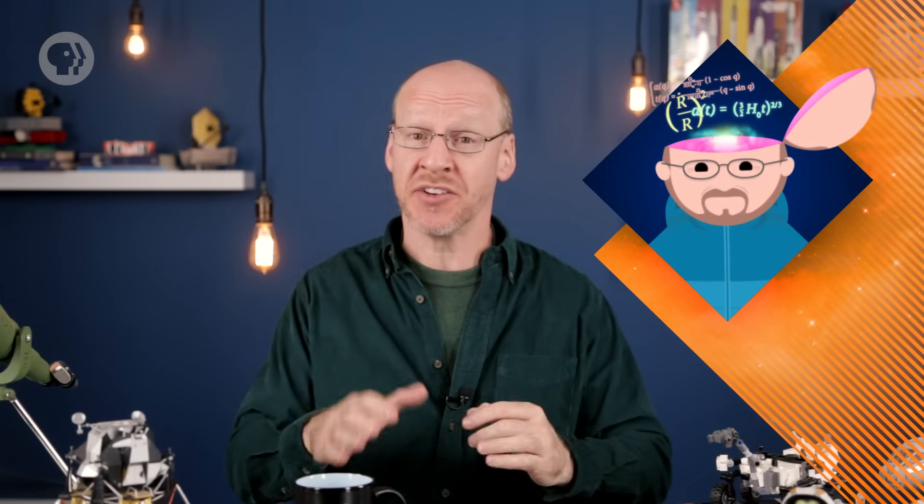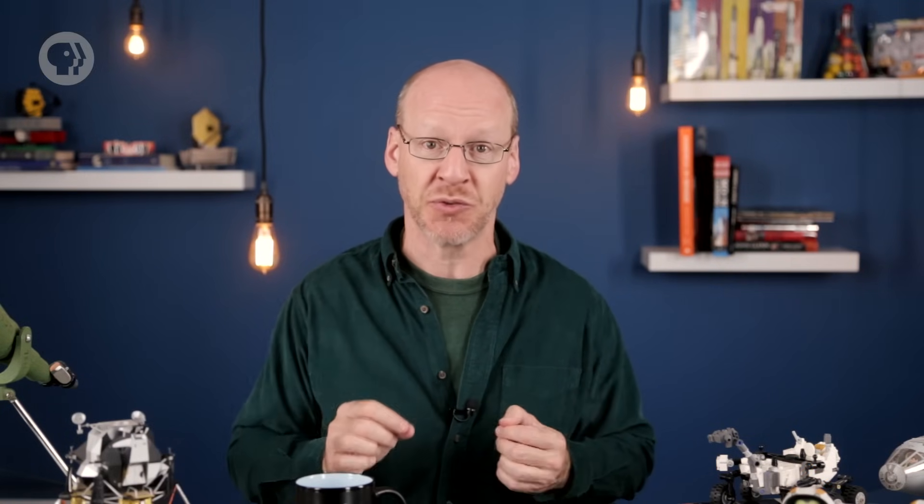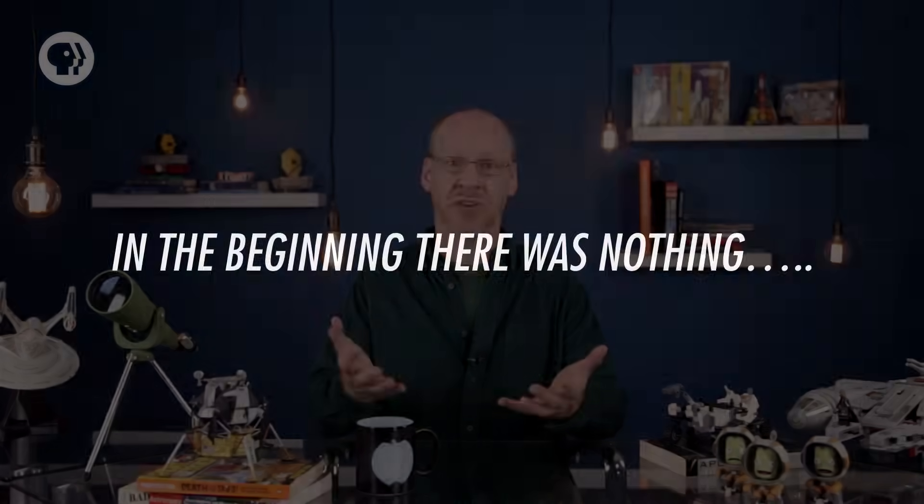Hey folks, Phil Plait here. For the past few episodes, I've been going over what we know about the structure, history, and evolution of the universe, and how we know it. Now it's time to put that into action. We can use this knowledge of physics, math, and astronomy to figure out what the universe was like in the past, going all the way back to literally the first moment after it was born. So here you go: a brief history of the universe.